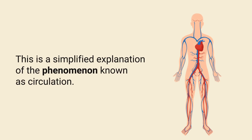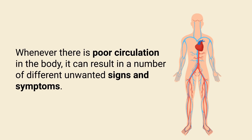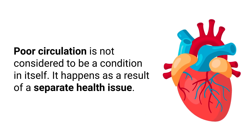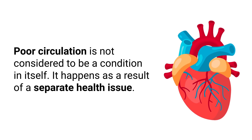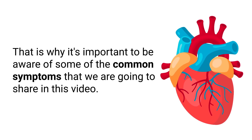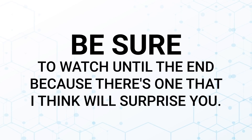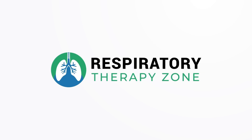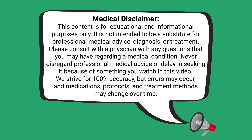This is a simplified explanation of the phenomenon known as circulation. Whenever there is poor circulation in the body, it can result in a number of different unwanted signs and symptoms, and that is exactly what we are going to discuss in this video. Keep in mind that poor circulation is not considered to be a condition in itself — it happens as a result of a separate health issue. Just a quick reminder: we are not doctors, and this video is for informational purposes only.